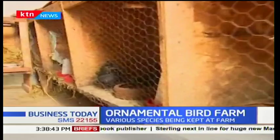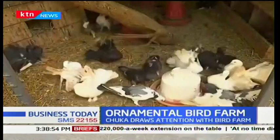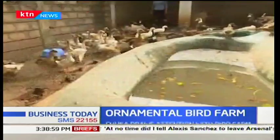Although the birds in the farm are primarily for ornamental purposes, some of the bird eggs are sold to local farmers. The farm also trains farmers in Tharakanithi, Meru, and other counties on how to keep ornamental birds as a way of boosting conservation efforts, because some of these birds are endangered species.